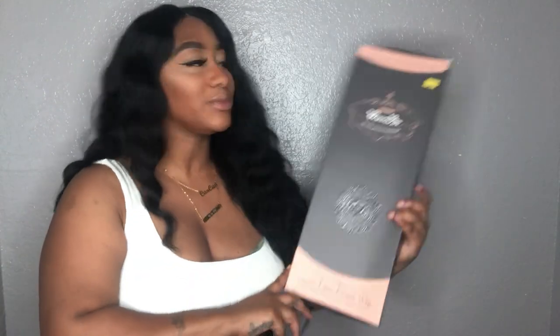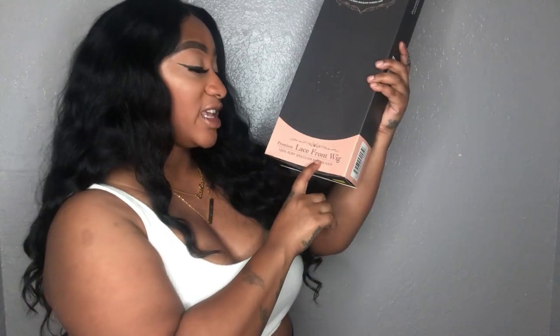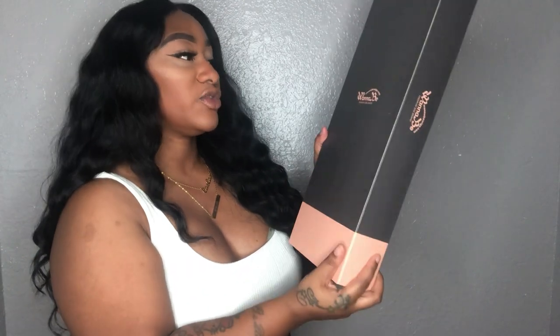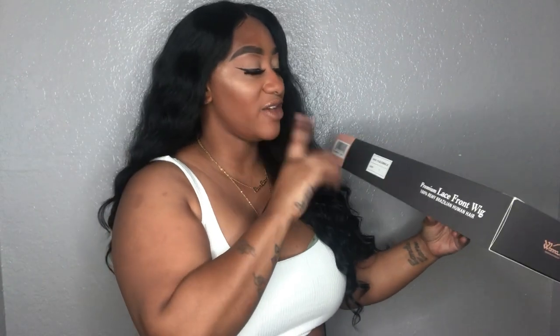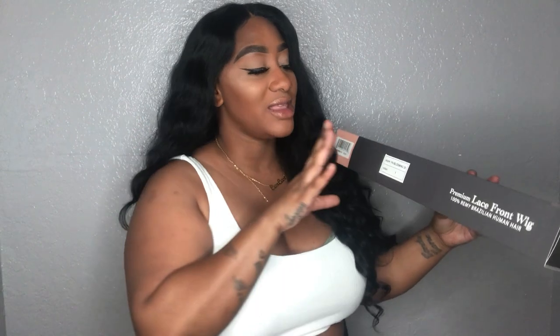I'm going to tell you what the box looks like, give you the details, and then give you my full-fledged final review of this unit and whether it's worth buying. This is what your box looks like when you get it — it just says bestseller, Wannabe, 100% Remy Brazilian human hair. It is a premium lace front wig. The particular style I have on is FH Blooming 30, to let you know it is a human hair wig. The name is called Blooming, and it gives you the length, which is 30 inches. I got mine in a number one.